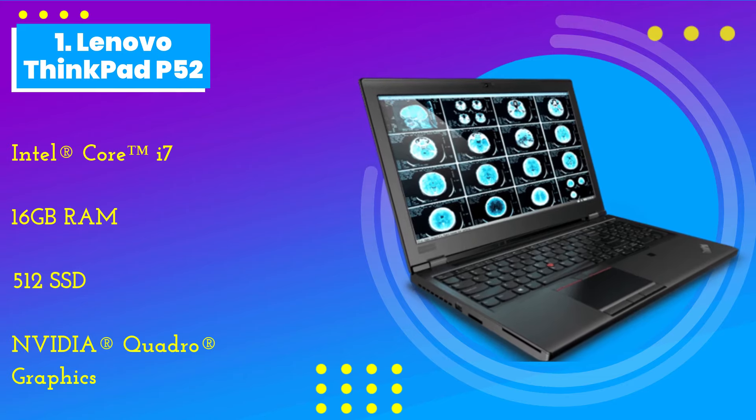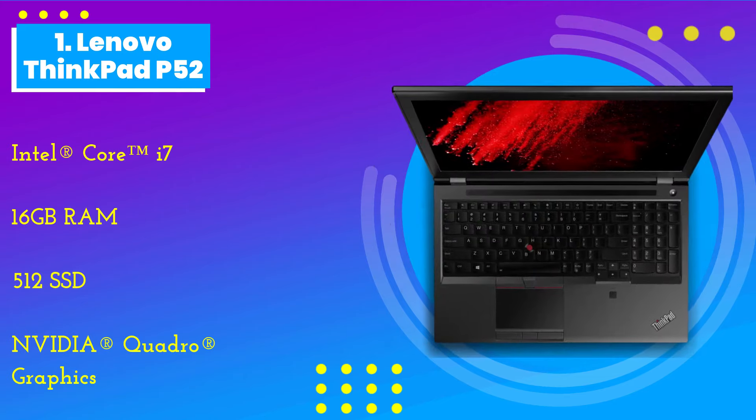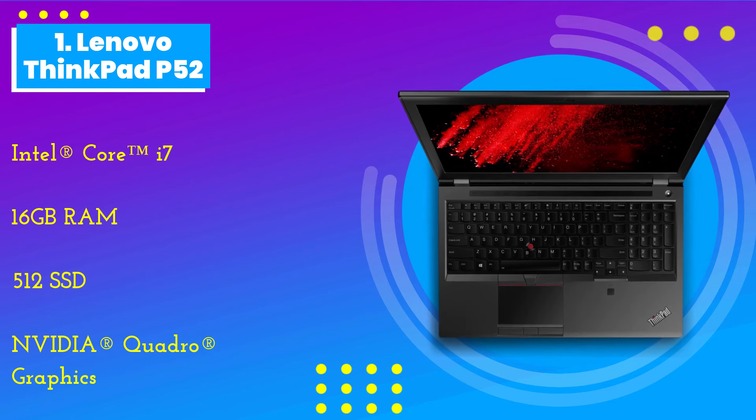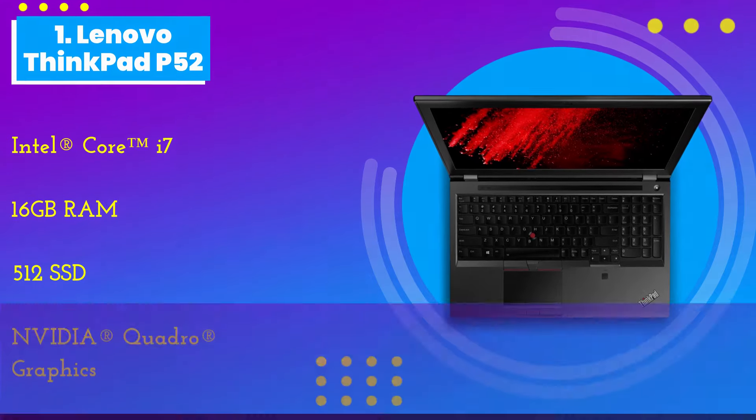Number 1: the Lenovo ThinkPad P52. The Lenovo ThinkPad P52 is powered by the Intel Core i7-8550U processor that's designed to support multitasking and virtualization. The processor speaks volumes about the quality and performance of this laptop.